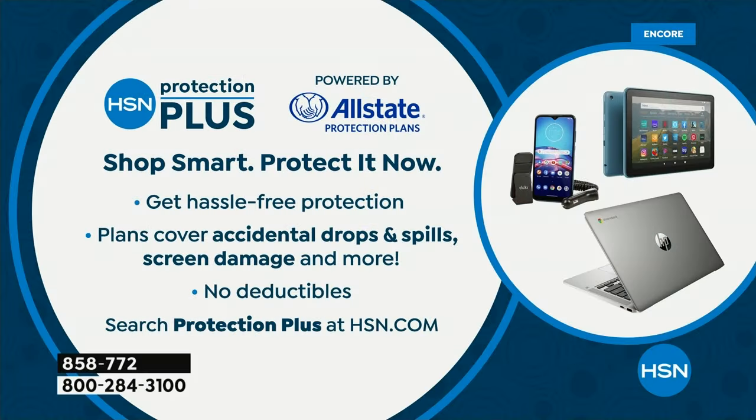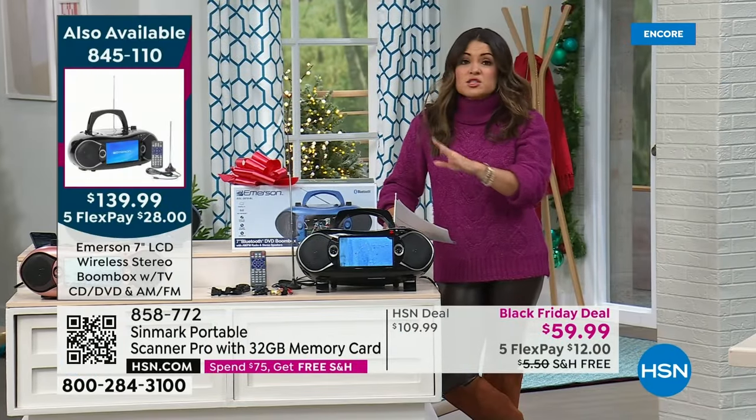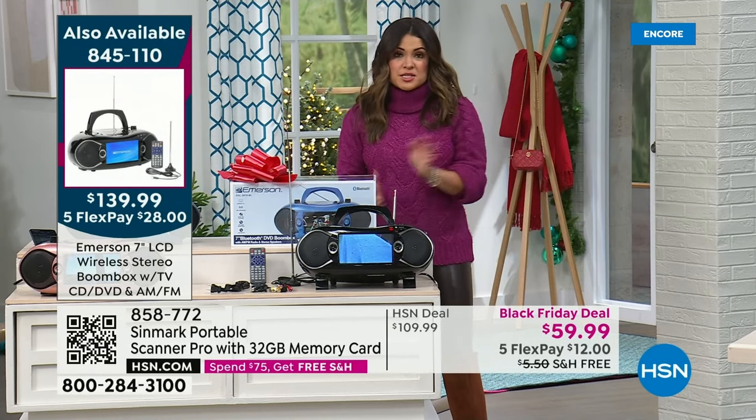This is another one where it would be nice to think about Protection Plus plans — such a smart decision when you're using your hard-earned money. It's powered by Allstate, hassle-free, no deductibles, and covers accidental drops and spills. All the info is on hsn.com. Almost 700 Today's Specials gone already in one airing.